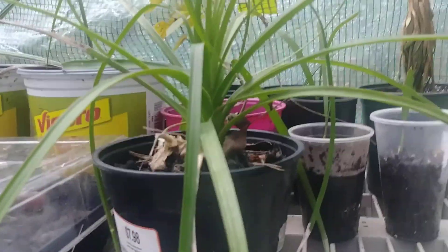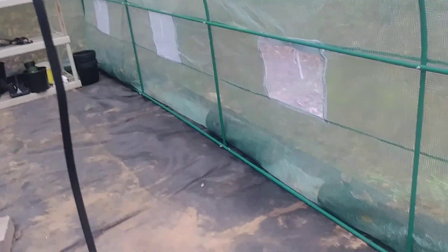Yeah, there's a lot of rain on the greenhouse. It looks like it's doing good. There's a video of the greenhouse.